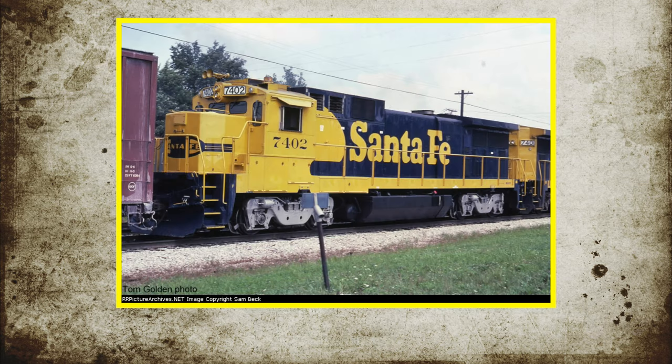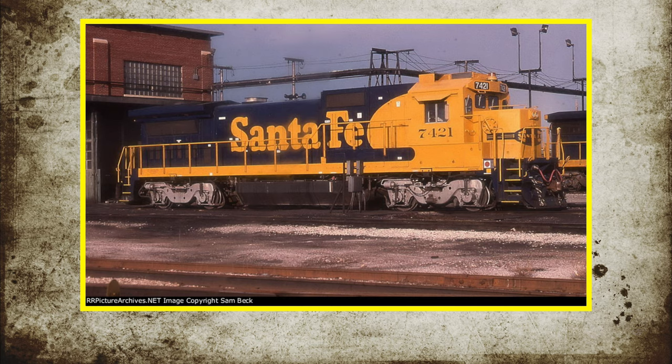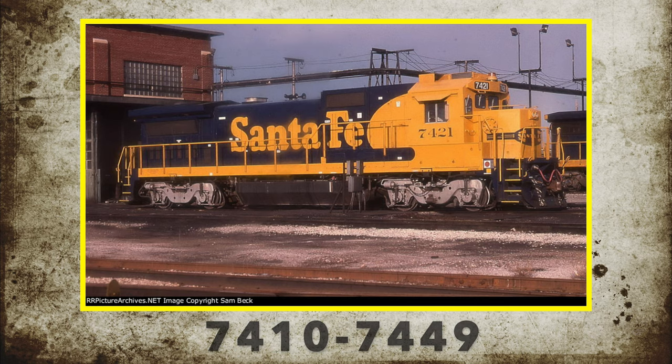Santa Fe soon bought 3 B39-8s for their roster, numbered 7400 to 7402. In 1988 and 1989, Santa Fe purchased 40 more Dash 8s, this time designated as B40-8s, numbered 7410 to 7449.